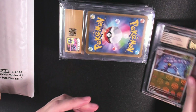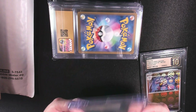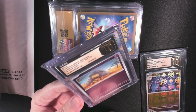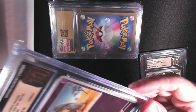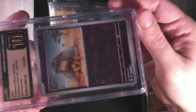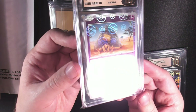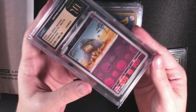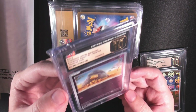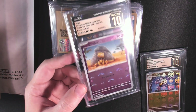Let's keep flipping through some of these, and we'll talk about why I went with CGC and why I'm choosing Pristine 10. We got the Abra here — these are some hefty, nice-feeling cases. My first time seeing the Pristine 10s in person. The print line on this Abra is almost not noticeable — it's extremely faint. Even under close examination, the print line is really hard to see. Some of the scratching might actually be on the plastic sleeve on the outside.